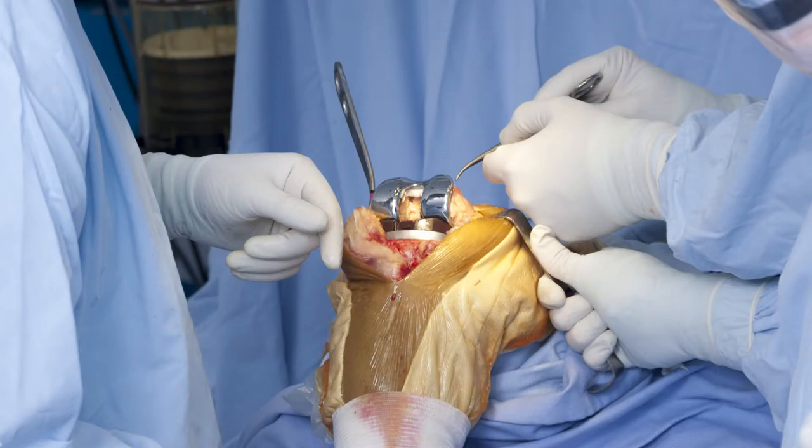Arthroscopic surgery is one of the three big advances in orthopedic surgery for patients over the last 30, 40, 50 years — along with joint replacement and being able to fix fractures with metal implants rather than just casts.